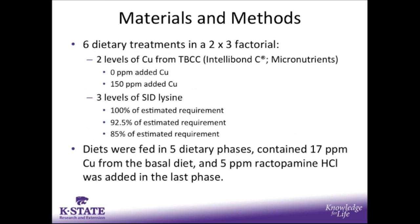The dietary treatments were organized in a 2x3 factorial of 2 levels of copper from tri-basic copper chloride — either 0 or 150 parts per million added copper — and 3 levels of SID lysine: either 100%, 92.5%, or 85% of the estimated requirement. These diets were fed in five dietary phases, contained 17 parts per million of copper from the basal diet in the form of copper sulfate, and 5 parts per million ractopamine hydrochloride was added in the last phase.